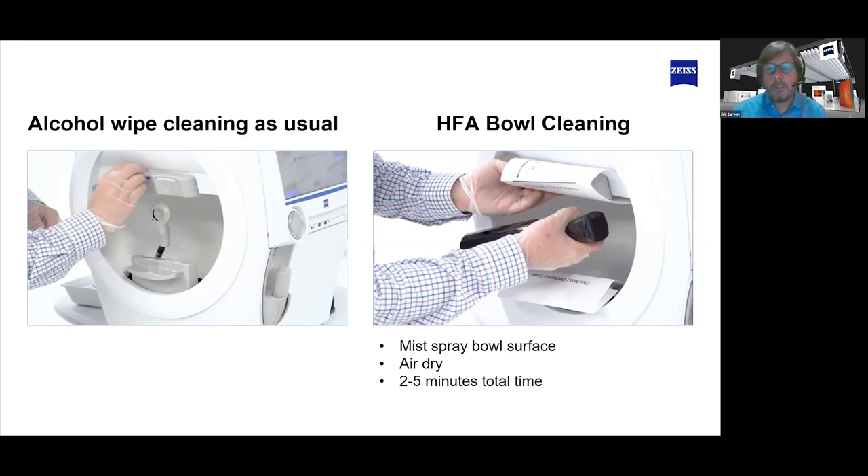Another thing we put out was that the air circulation with the fans in the HFA actually circulates the air about three times the bowl volume per minute. With that information, she was looking at it and saying that means the air in the bowl is basically the same as the air in the office. Between the cleaning and the air circulation, that gave them the comfort that this is a device they can use confidently, just taking patients through and testing like normal.